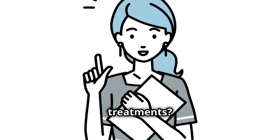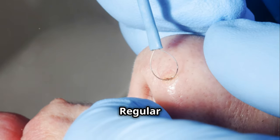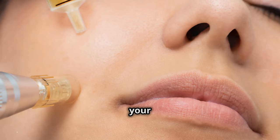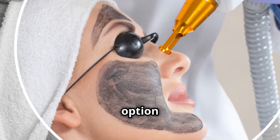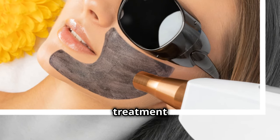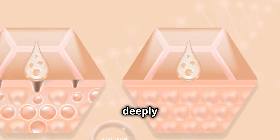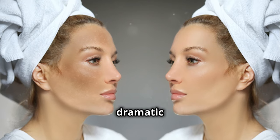Thinking about professional treatments? These can provide deeper and more long-lasting results. Regular facials with a qualified esthetician can keep your skin in top shape, customized to your skin's needs. Microdermabrasion is another excellent option — it exfoliates, helps reduce blackheads, and can leave your skin looking radiant. And if you want something more intense, professional chemical peels can deeply exfoliate and clear your pores for dramatic improvements.